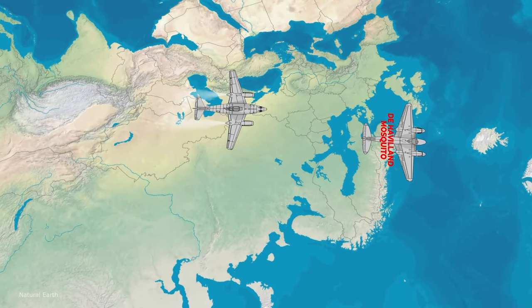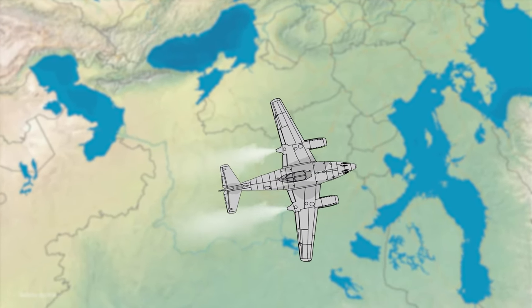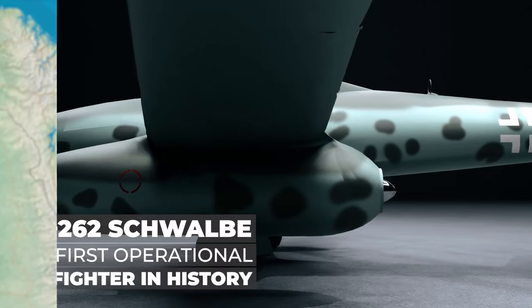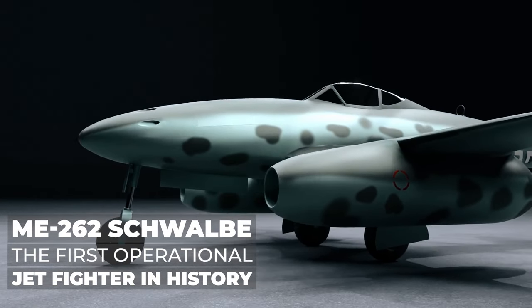Despite that the two Royal Air Force pilots didn't know what hit them, they had just encountered the latest weapon advancement of Nazi Germany, the Me 262 Schwalbe, the first operational jet fighter in history.